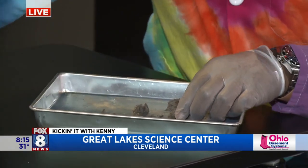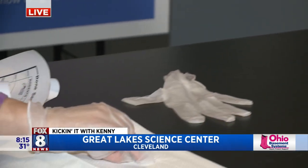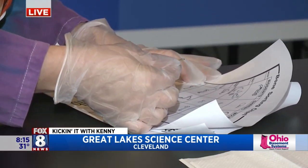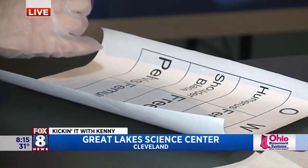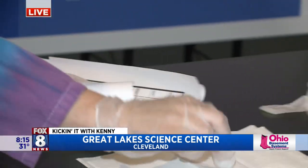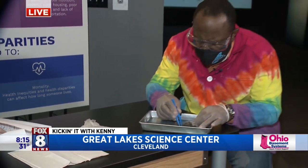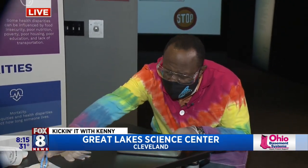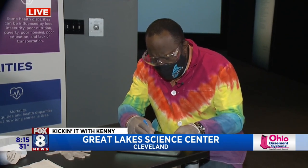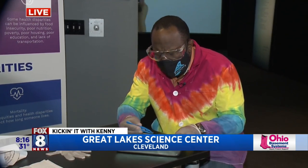I think I see a bone! All right, so I'm going to inspect the bone compared to our chart. This looks like the front leg of a rodent. And if you're interested in this sort of thing, families can also do this during the weekends here at Great Lakes Science Center. We have a bunch of different dissections that happen every month, so make sure you check them out.